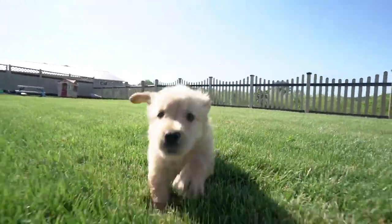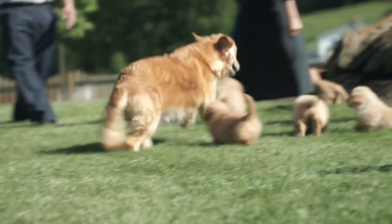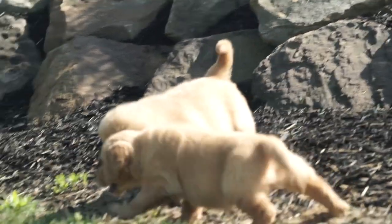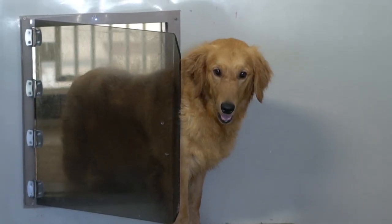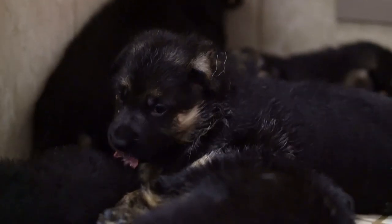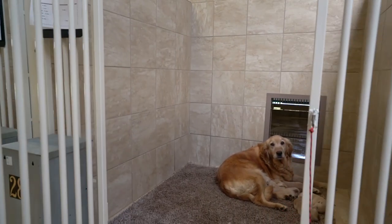So two years ago, we built this primarily as a whelping kennel, where moms have the best relaxed time in our kennel as possible. It was indoor radiant heat, outdoor exercise area, so that in wintertime, if it drops down to 10 degrees, we can close the garage doors and have a temperature-controlled environment throughout, plus the ability to go outside and exercise in the grass area.